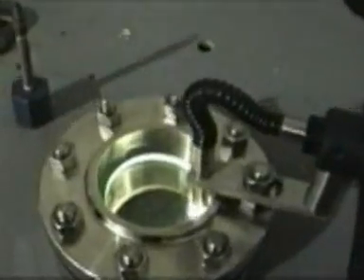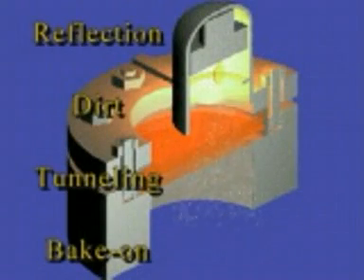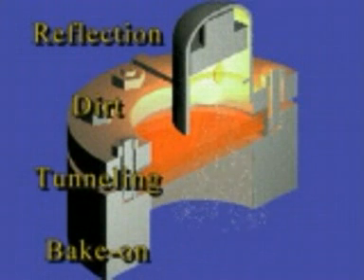The Canty Flex Light is a combination light and sight glass used for unobstructed viewing into a process. It alleviates the current lighting difficulties that stem from reflection, dirt, tunneling, and bake-on. The difference in output is night and day.